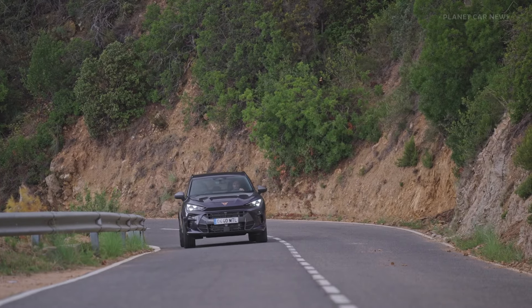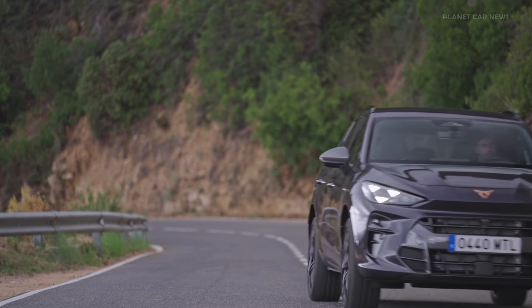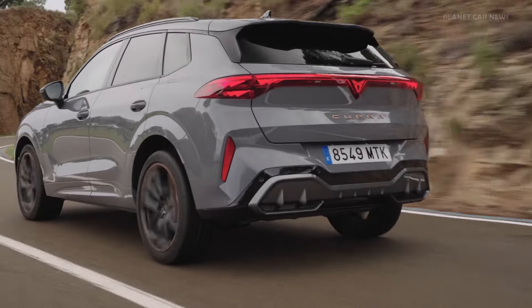Cupra presents the Terramar, an SUV marking the brand's entry into one of the fastest growing segments in Europe. Inspired by the historic Terramar racetrack, the vehicle reflects Cupra's updated design language with a bold, confident appearance.